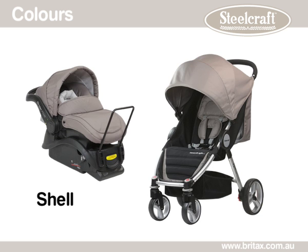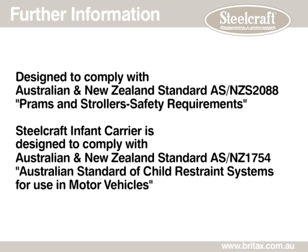The Steelcraft Agile and infant carrier are available in Forest, Red, Black and Shell. Both stroller and infant carrier are designed to comply with the relevant Australian and New Zealand standard.